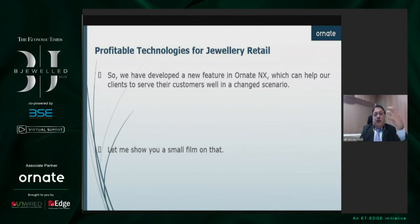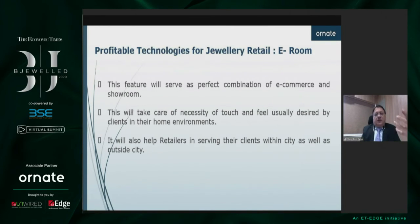Our development team thought of something new and they have developed a new feature. This feature will help our customers to extend their offerings right to the homes of their customers. And people will be able to finalize the product with the necessary touch and feel, which is a must for jewelry.